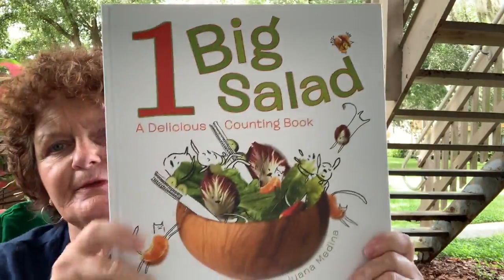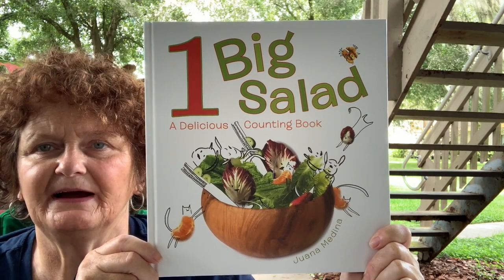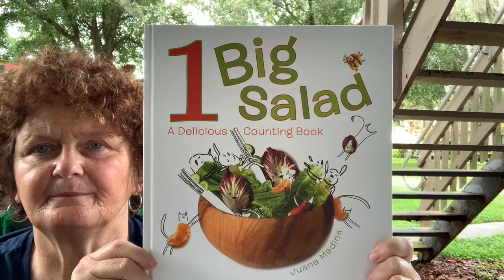Hi boys and girls, it's Miss Kelly. This is the book I'm gonna read today. What do you think the book is about? Can you see what it's about?